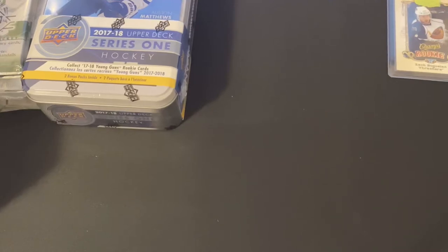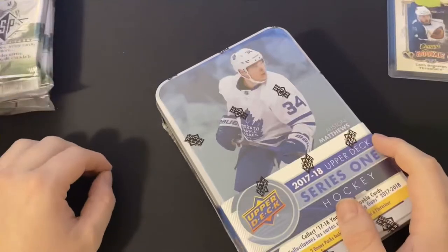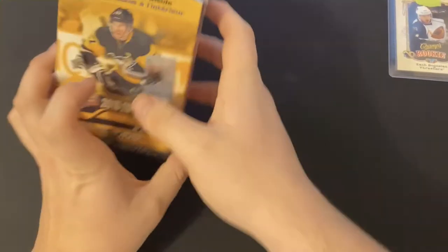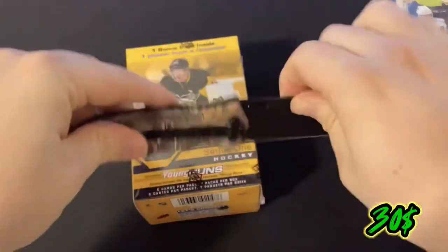So today we're going to be starting with the Series One 2019. The SP will be last because that's the premium product. So we're going to be starting with this 2019 Upper Deck — open it up.